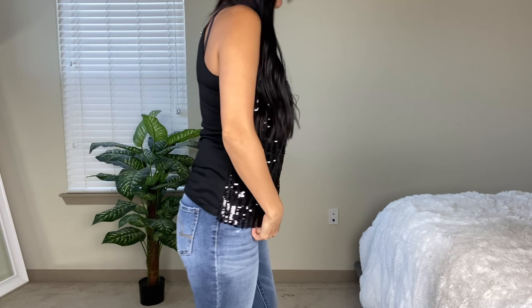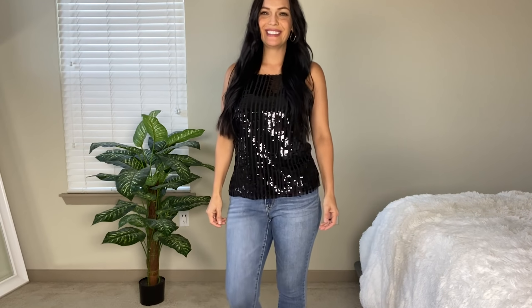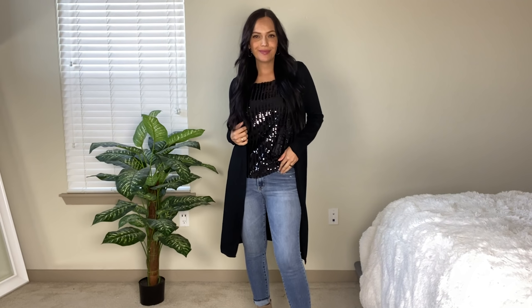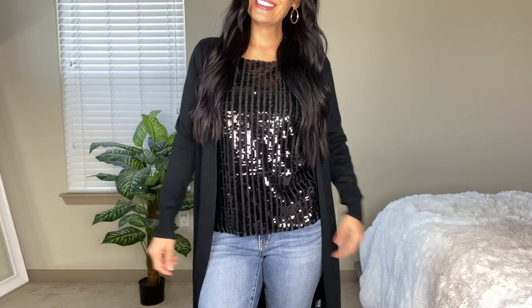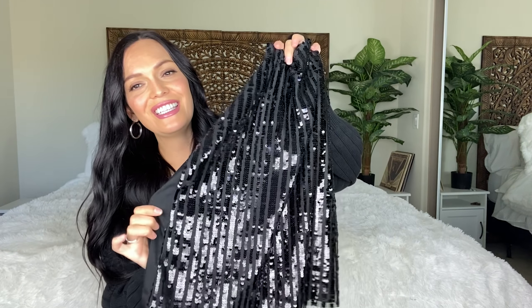Here we have a sequin cami top by the line No Boundaries in a size medium. For me this one is a little snug up top — I think I'm going to exchange it for a large. This is a really cute holiday tank top. I thought wearing it with the long black duster would be a really pretty look. It has sequins in the front, plain fabric on the back, and buttons at the top. The front does have a thin lining so it is not see-through. This top is $11.96.